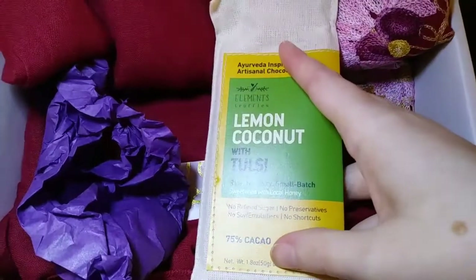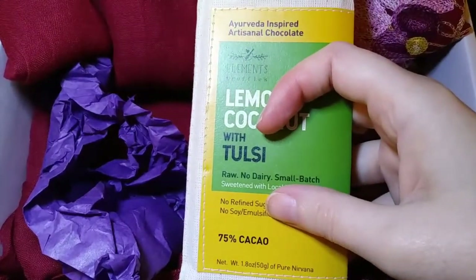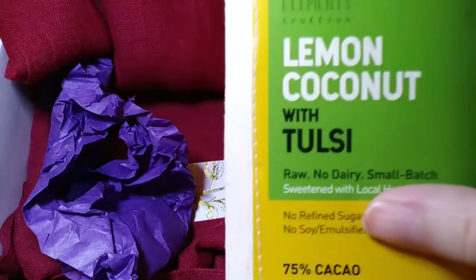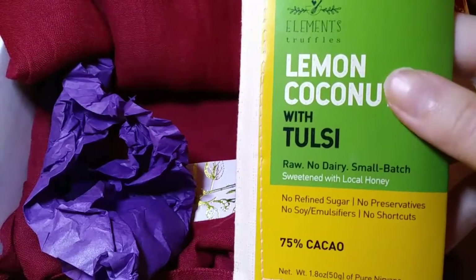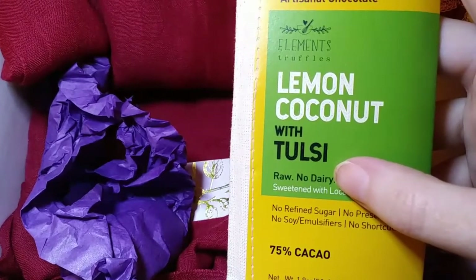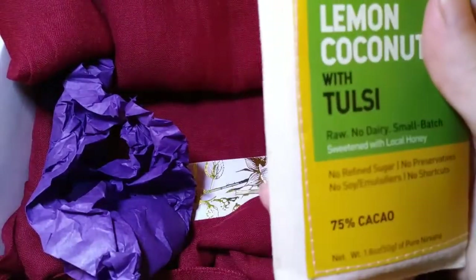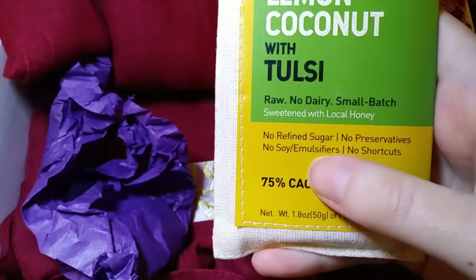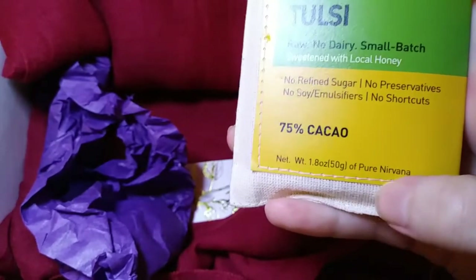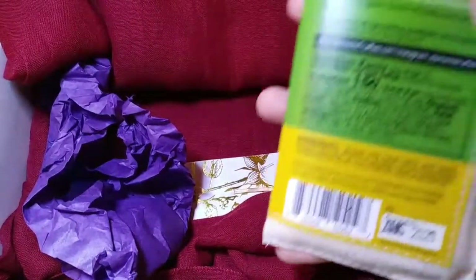I really like that idea — when I saw this theme I was just like, I have to get this month's box. So let's pull these items out. The first thing I'm finding is a chocolate bar, but this isn't an ordinary chocolate bar. This is an Ayurveda-inspired artisanal chocolate by the company Elements Truffles. It's lemon coconut with Tulsi — Tulsi is also known as holy basil, basically Tulsi powder. It's raw, no dairy, small batch, sweetened with local honey, no refined sugar, no preservatives, no soy or emulsifiers, and 75% cacao — 1.8 ounces.